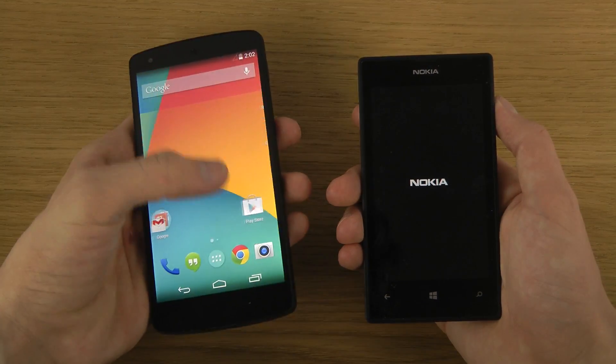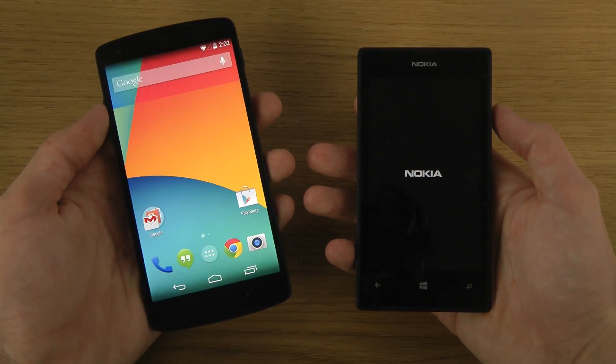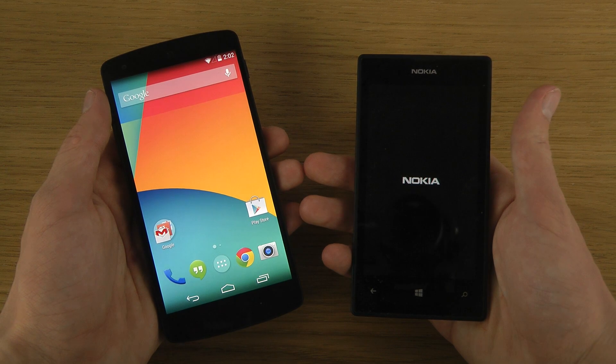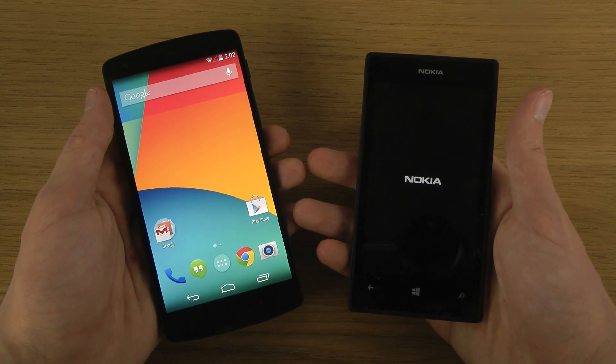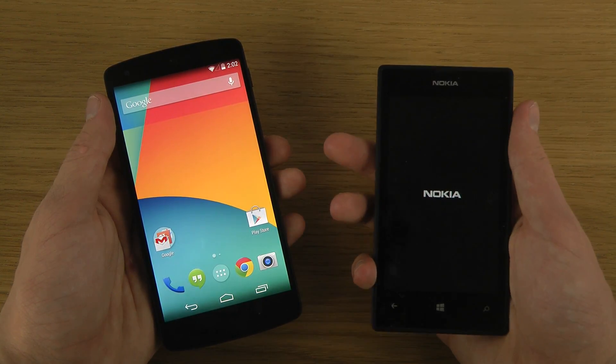Okay, 4.4.4 KitKat definitely is quicker. I mean, it serves a price — I think it costs around three times as much as the Lumia device, probably around three times as much as the Lumia 520 over here.